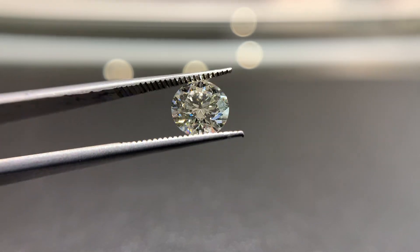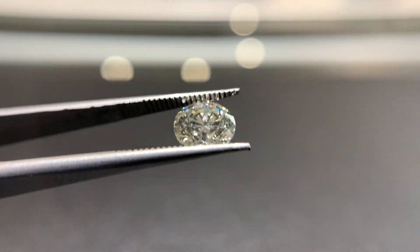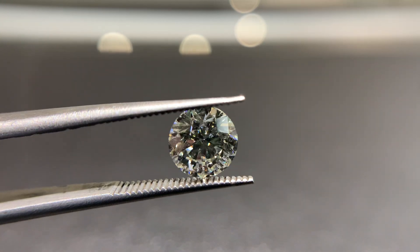This diamond is a 90 point, so 9 tenths of a carat, H VS2. This is one of the best deals in the entire store, and I'll tell you why — a couple reasons.